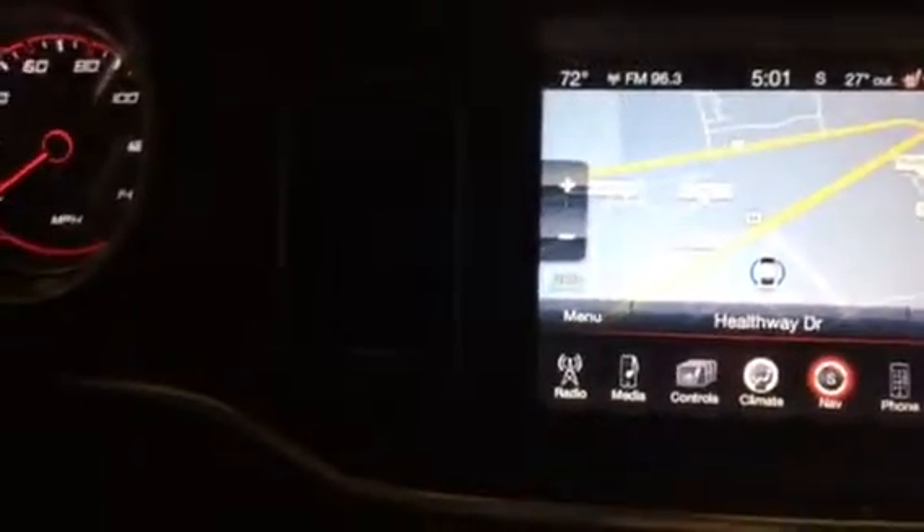Let me show you the backup camera. It's got the directional, so when you just turn the steering wheel, it'll turn the guidelines.